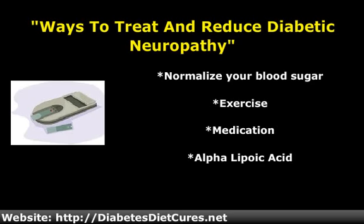Alpha Lipoic Acid is a powerful antioxidant, and in studies, when given intravenously, it has been shown to be very effective at improving diabetic nerve damage. You can pick this up in supplement form at your local health food store.